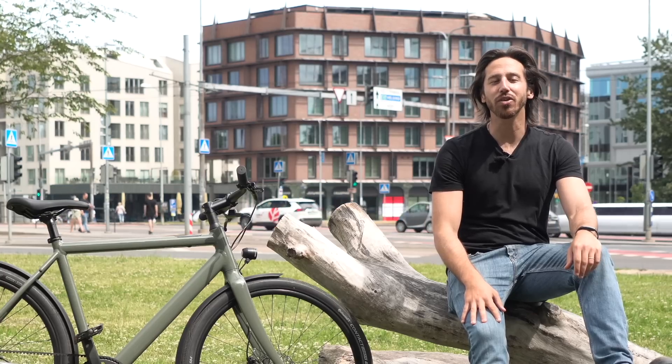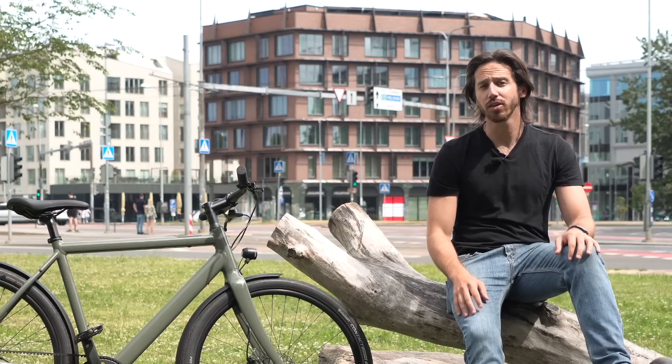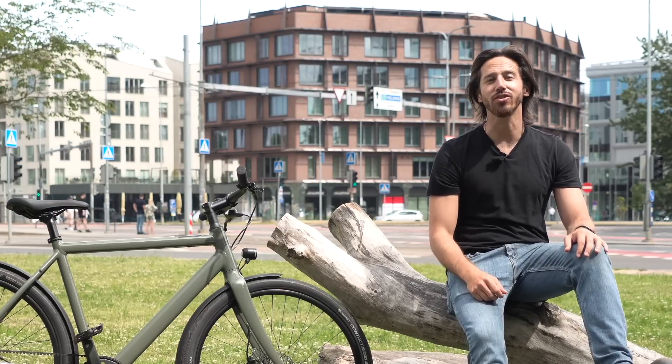Hey everyone, Micah here with ebikeschool.com, and today I want to talk to you about the difference between American and European electric bicycles, and answer the question of whether or not one is really better than the other. Spoiler alert, the answer is yes — sort of.